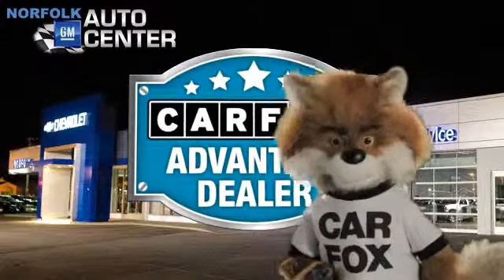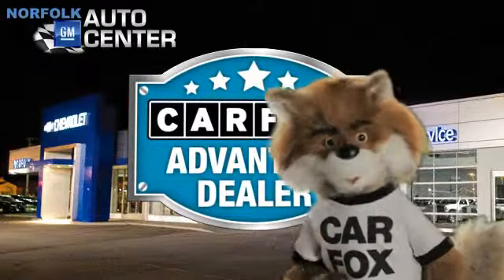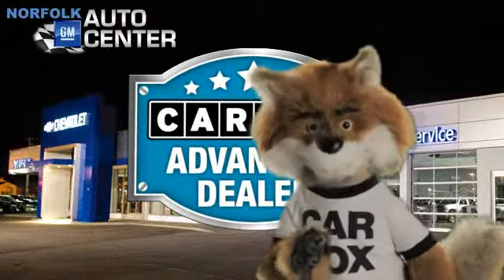Just say, show me the Carfax, at Norfolk GM Auto Center, a Carfax Advantage dealer.